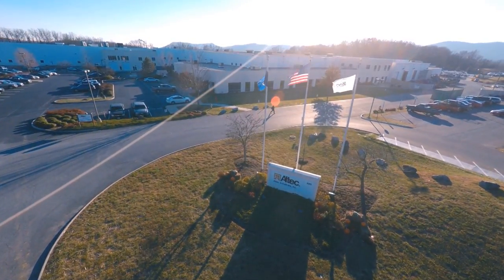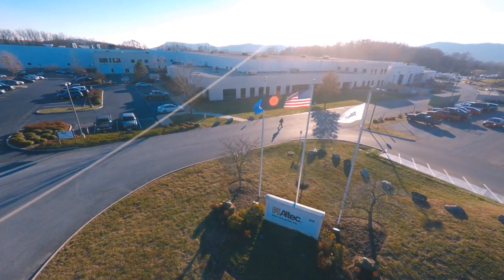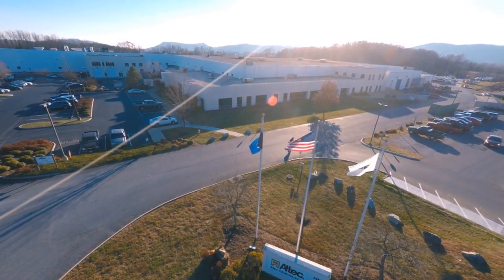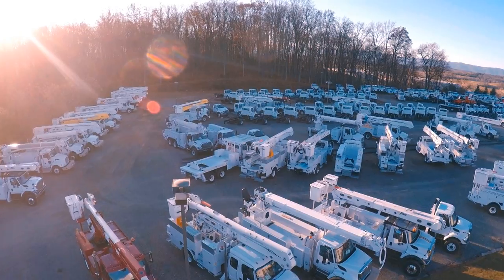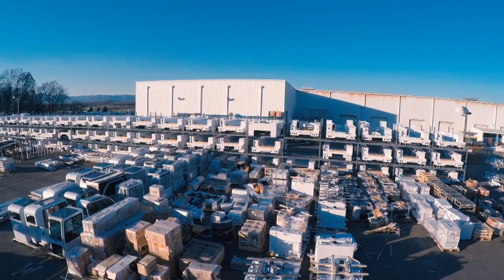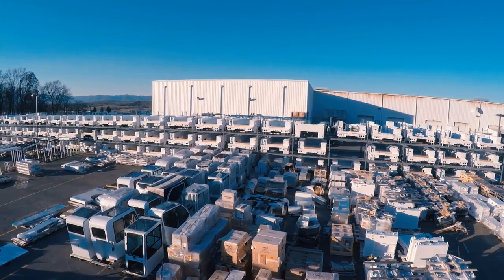Altec's Roanoke facility was built in 2001 to engineer, manufacture, and assemble telescopic boom truck cranes, and has recently expanded to include large transmission derricks and 55-foot aerial devices.